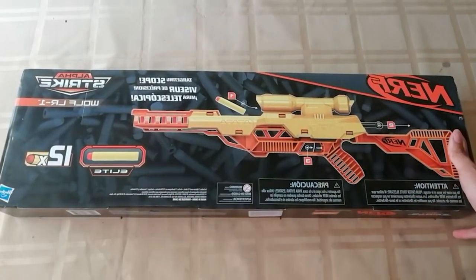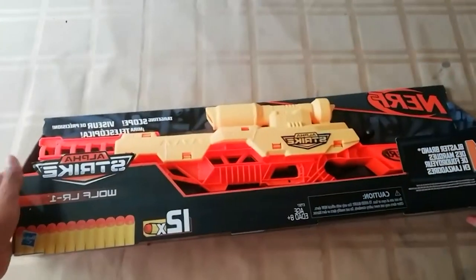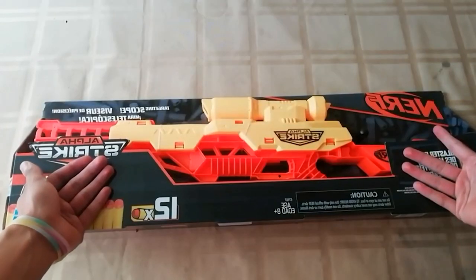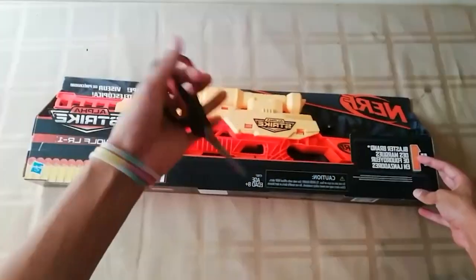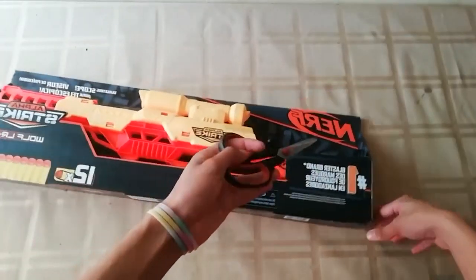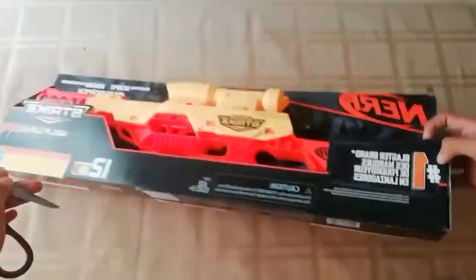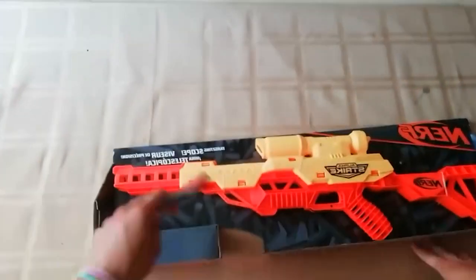Sleek and tactical design: one of the most striking features of the Nerf Sniper 2021 is its eye-catching design. With a predominantly black and orange color scheme, it exudes a tactical and futuristic vibe that instantly captivates the imagination. Its solid construction ensures it can withstand the rigors of intense play, making it a reliable companion for any foam dart adventure.